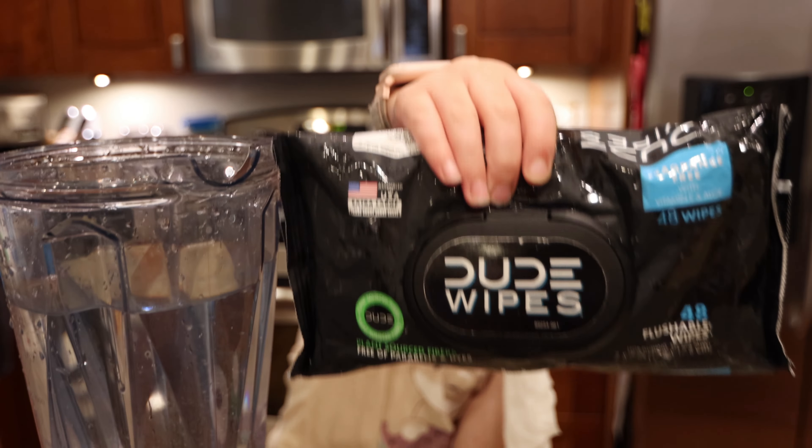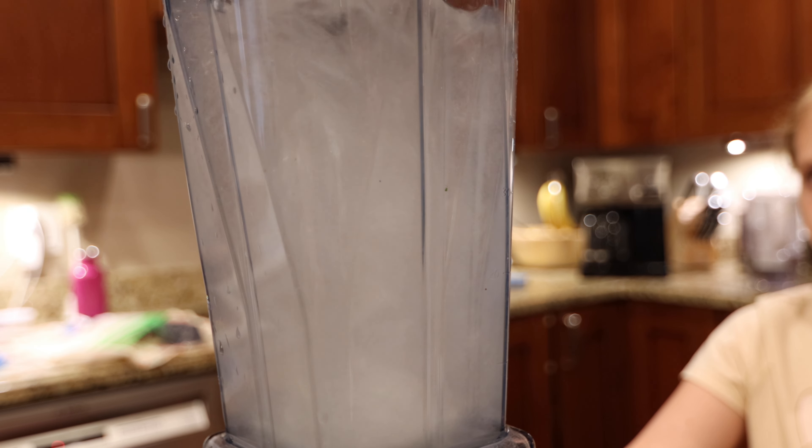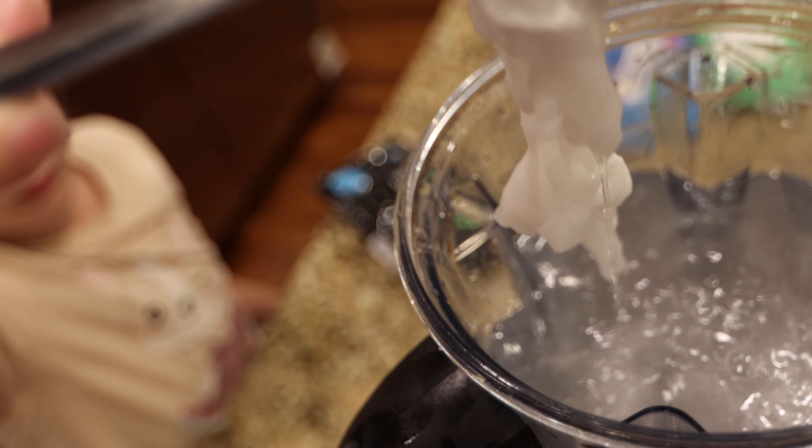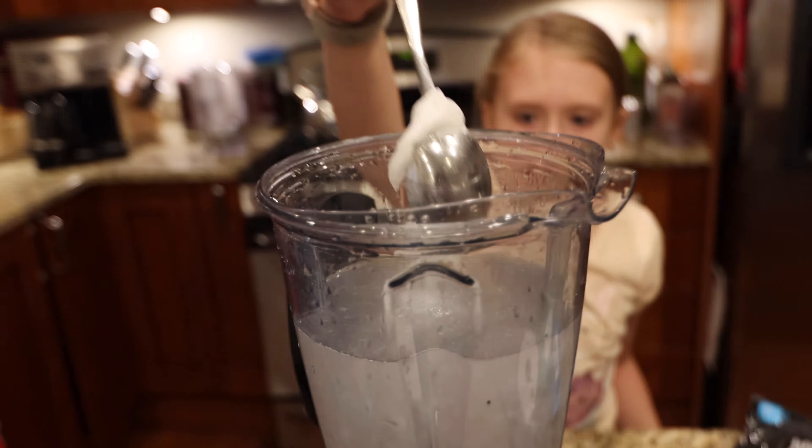Dude Wipes — three, four, five. That isn't as disintegrated as the Cottonelle one. I was gunning for you, Dude Wipes.